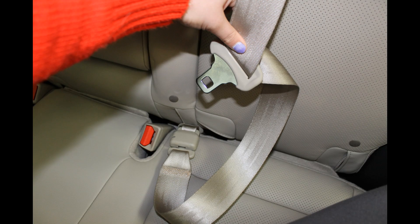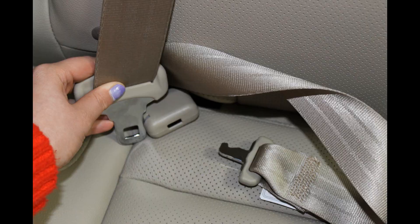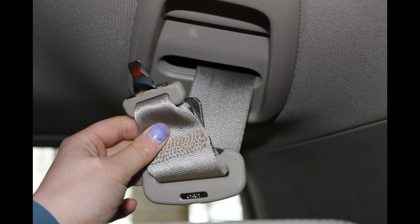You take this part of the seat belt and push it into the latch here and it undoes it. This is so kids can't detach it, and also so it doesn't detach while the vehicle is in motion. Then you can just store that right back up there.